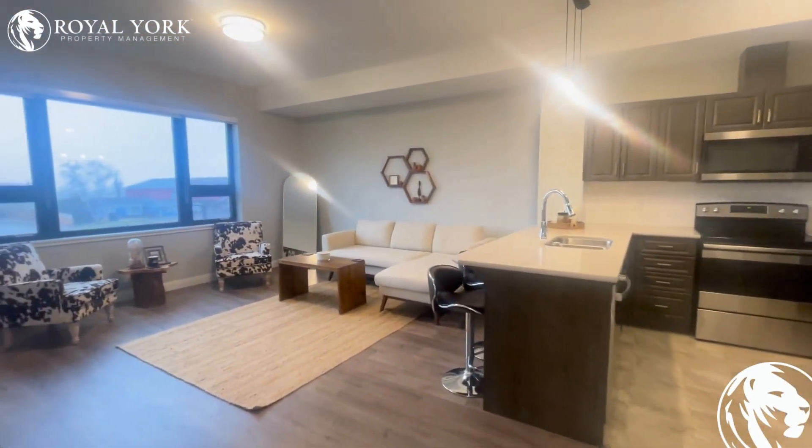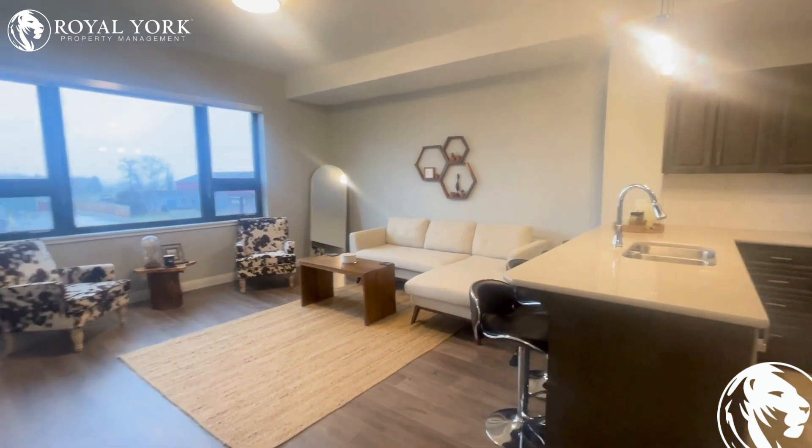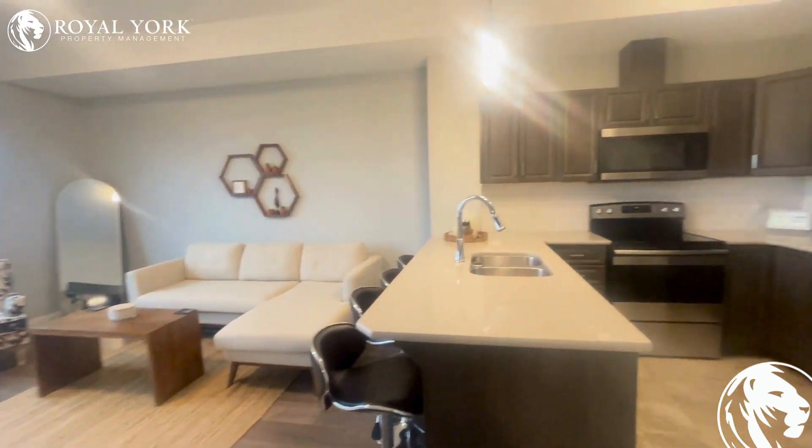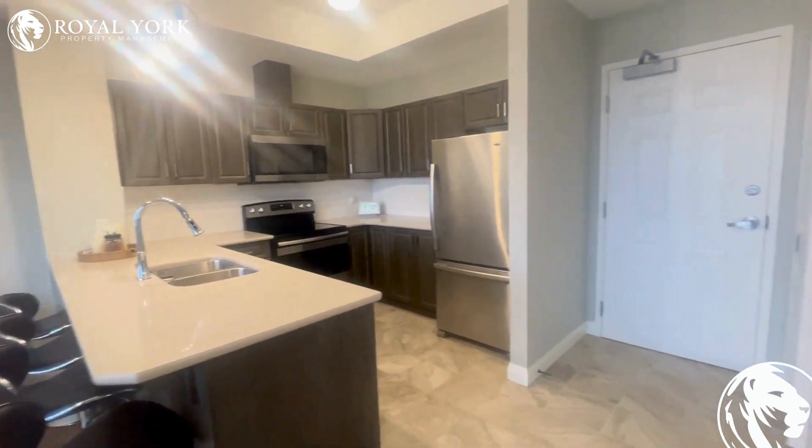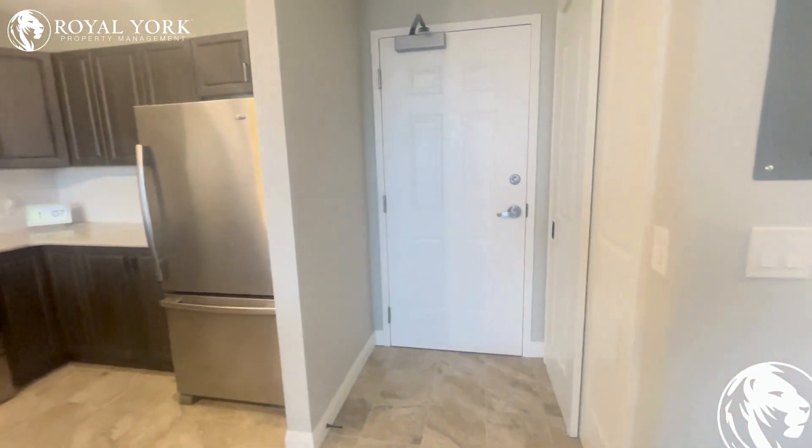Absolutely incredible unit. If you'd like to come out and see the beauty of this unit in person, feel free to call us throughout the week anytime, 24-7. We'd be more than happy to bring you out for a showing. Thanks so much for watching our video tour — hope to see you here in person and have a great day.